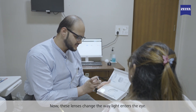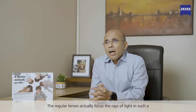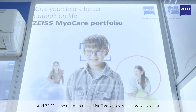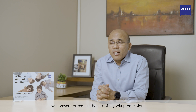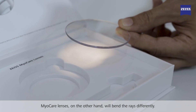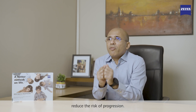Regular lenses focus rays of light in such a way that there is progression of myopia. Zeiss came out with MyoCare lenses, which are lenses that will prevent or reduce the risk of myopia progression. MyoCare lenses bend the rays differently, and this difference in the way rays enter the eye will reduce the risk of progression.